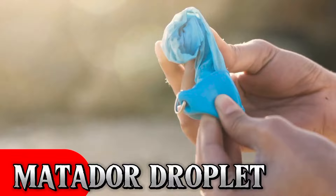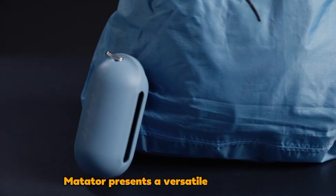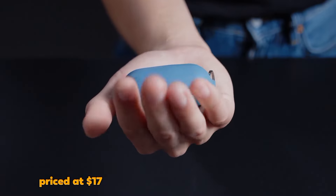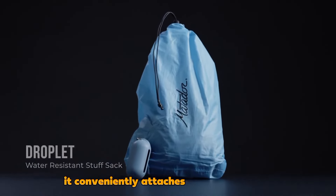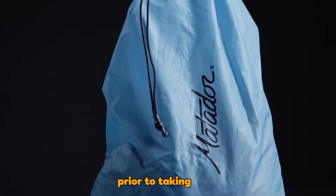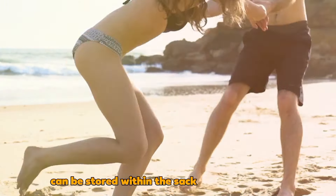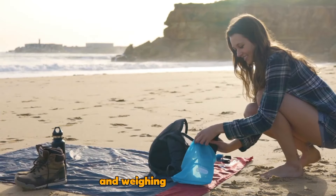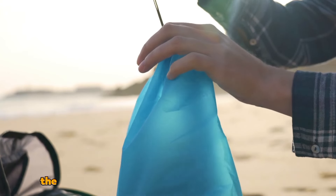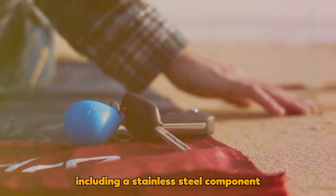Matador Droplet: American company Matador presents a versatile stuff sack priced at $17. Designed for beach or pool enthusiasts, it conveniently attaches to your keychain. Prior to taking a dip, essential items like smartphones and wallets can be stored within the sack to keep them dry. With a capacity of 2.5 liters and weighing just 23 grams, the sack is crafted from nylon with a silicone body, including a stainless steel component.